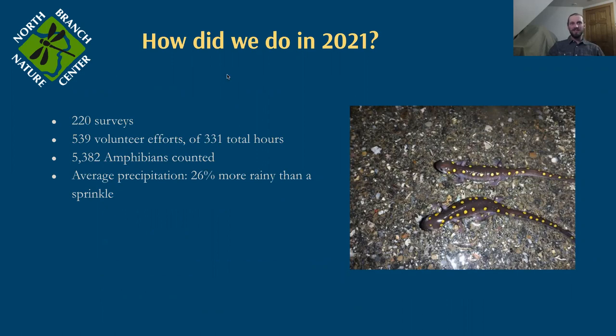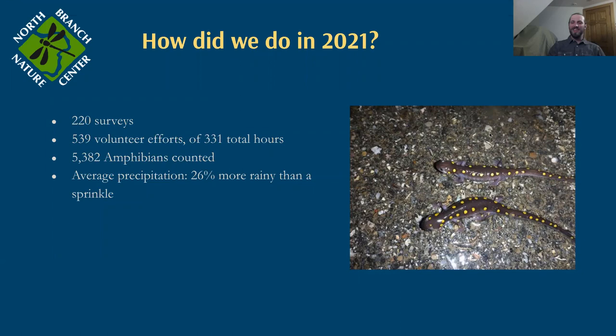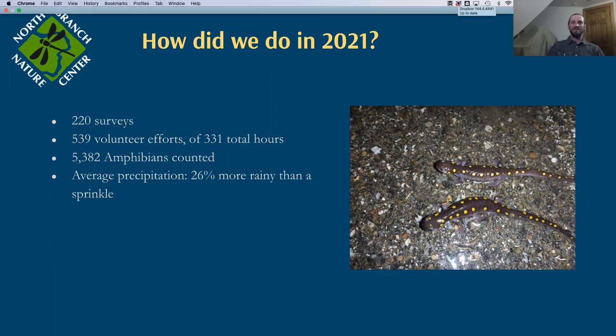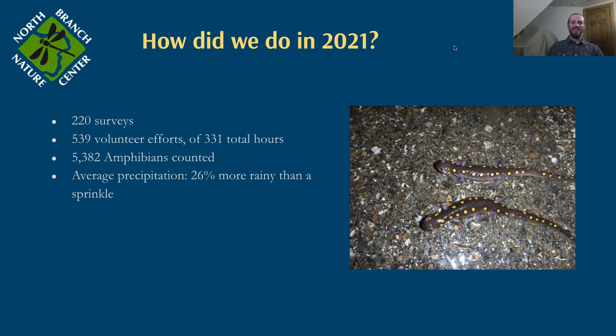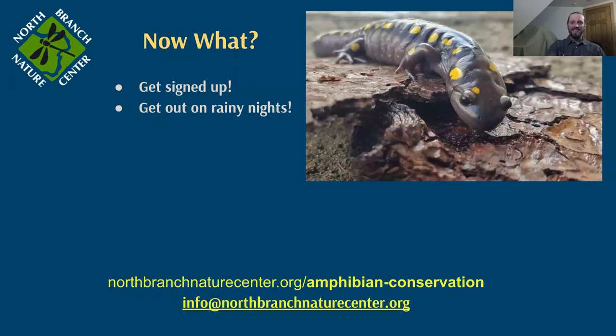Last year we had 220 surveys done, 539 volunteer efforts with 331 hours out in the field. They counted over 5,000 amphibians — and this was actually a low year for us. It wasn't that there were fewer amphibians out there; it's just that the migration very often started at 2 or 3 a.m., which wasn't very conducive to getting out there to count salamanders. So we're hoping that this year we count a lot more amphibians and are graced with rain that starts sometime in the afternoon or evening.